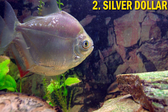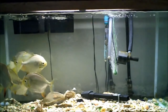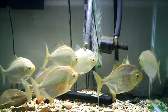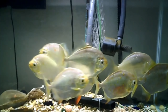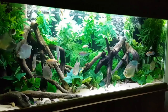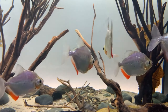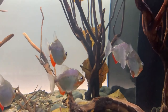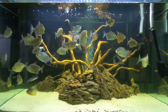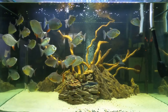Second on our list is the Silver Dollar. Metinus Argentius has a body that's almost round like a penny with a silver color, which will give you a millionaire-look aquarium at home. These peaceful yet lively schooling fish are best kept in groups of 3, 5, or more of the same species. Silver Dollars can grow to about 6 inches, so a tank size of 30 gallons and above is best. Tank mates that occupy the bottom, like Plecos and Dorotids, work well since Silver Dollars prefer the middle and top portions of the aquarium. Provide water temperatures of 75 to 82 degrees Fahrenheit.